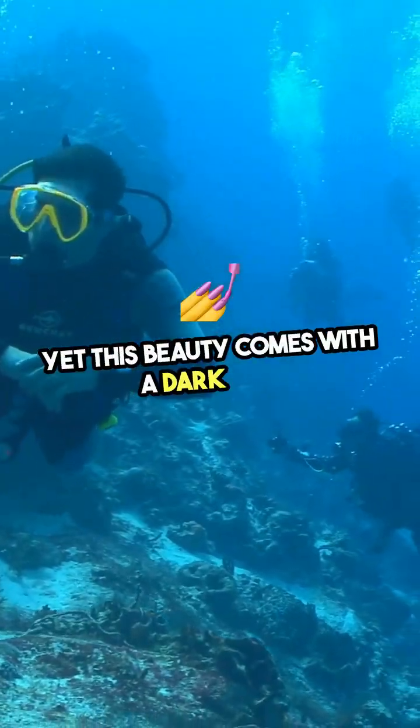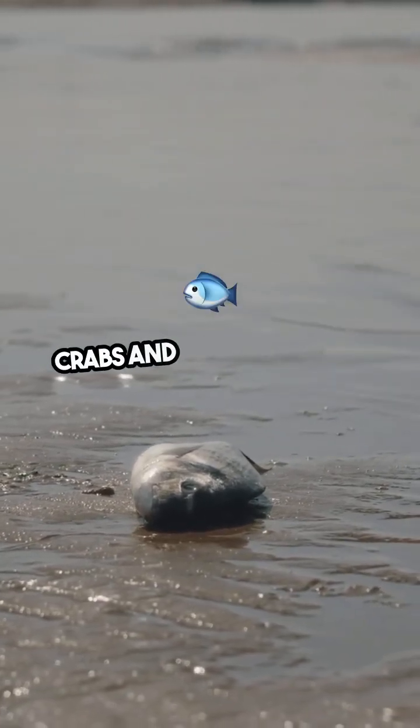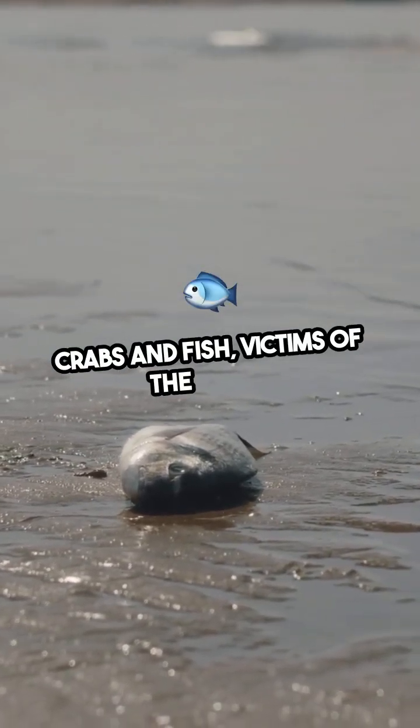Yet this beauty comes with a dark side. At the edges of the pool, we find dead crabs and fish, victims of the harsh invasion.